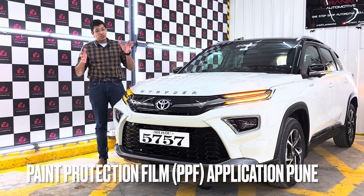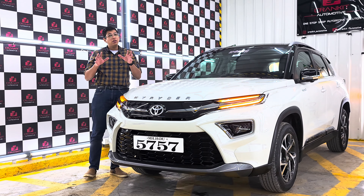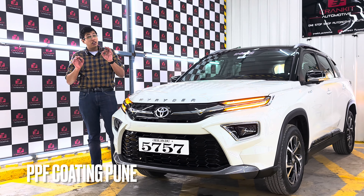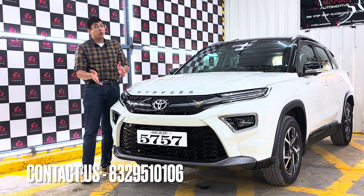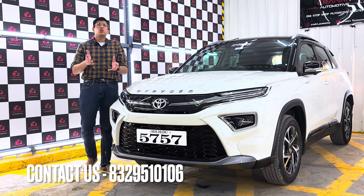Hi guys, welcome back to the channel. Today we have the Toyota Highrider. There are a lot of deliveries on Toyota Highrider. Why is this car special? Because this car is here especially from the road, which is about 350 km away from PPF.